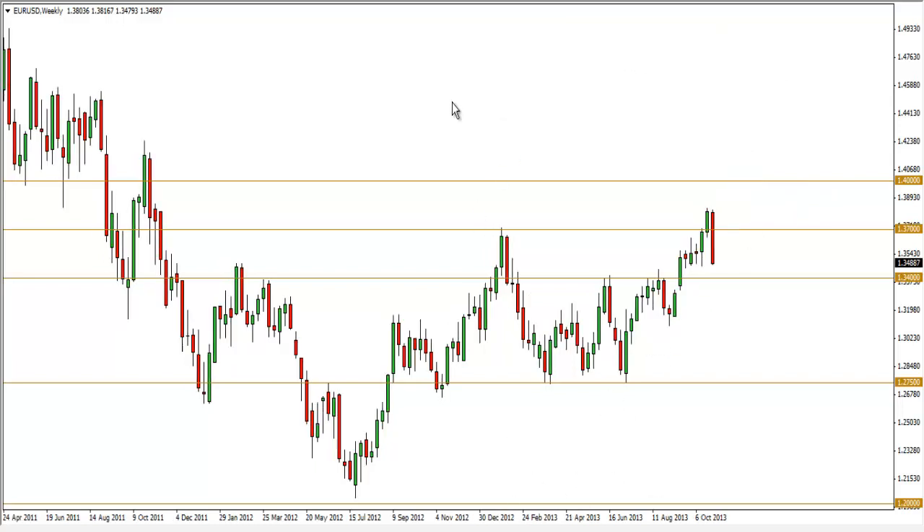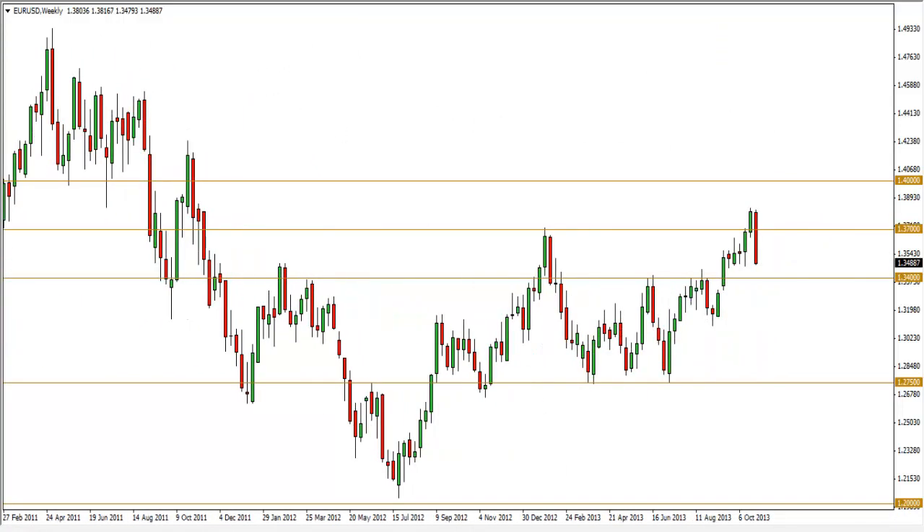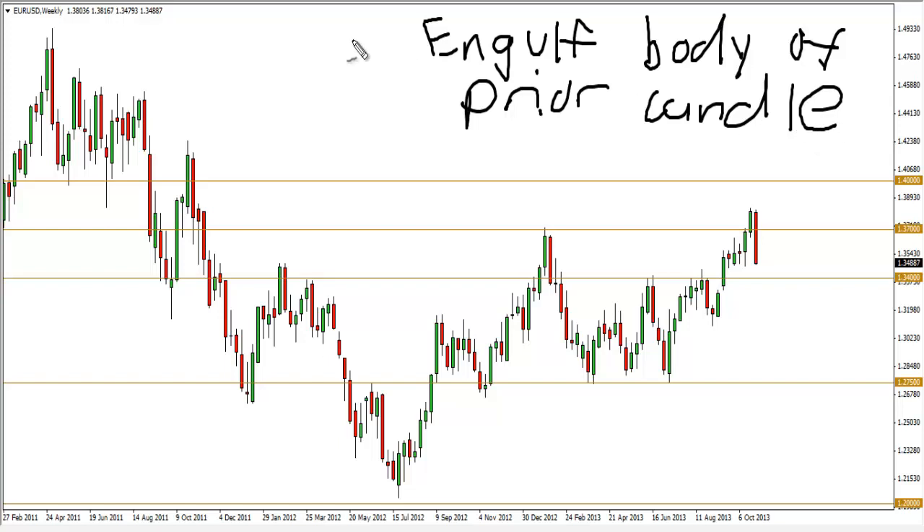I like engulfing patterns, and my definition is that the body of the candle has to engulf the body of the prior candle. It does not have to engulf the wicks or shadows — only the body. That's my definition. Let's see how many of these setups we can identify on the Euro dollar weekly chart and what significance they carry.